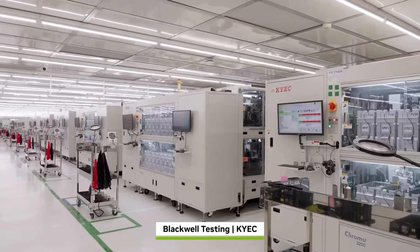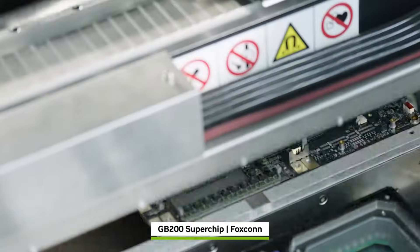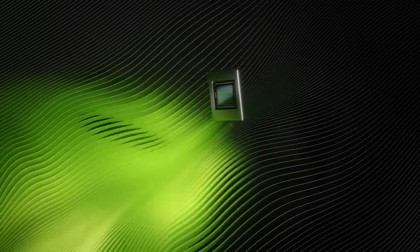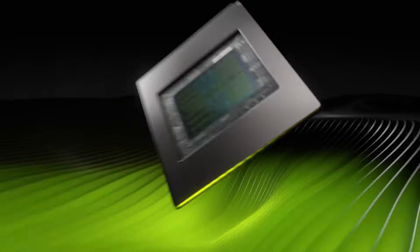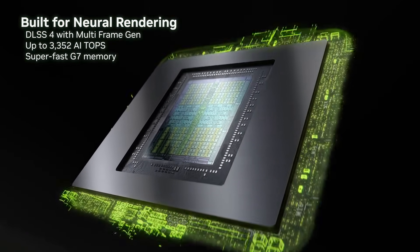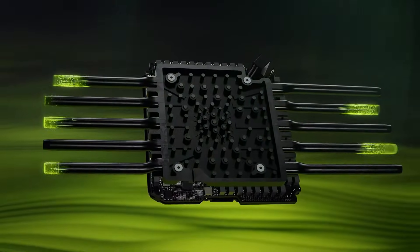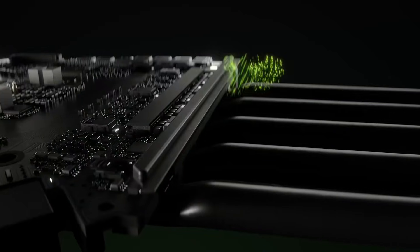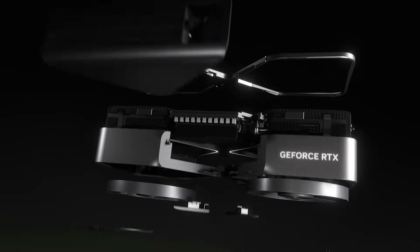Don't think this is just for big tech — Blackwell is coming to your next gaming rig too. The RTX 5090, built on the GB202 die, packs 24,576 CUDA cores, 128 MB L2 cache, and 750 square millimeters of silicon. With over 92 billion transistors, it delivers performance leaps for 4K gaming, AI PCs, and creative workflows.